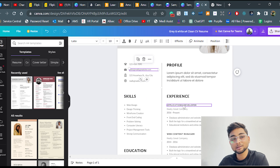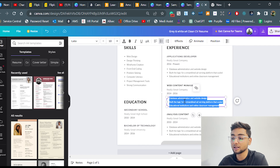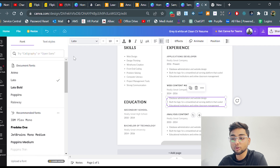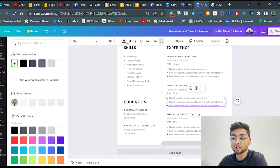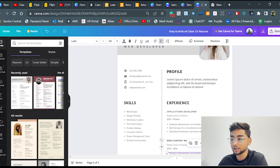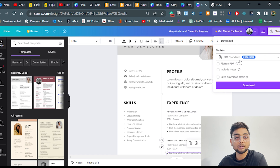Similarly, you can edit your skills, experience, and education sections. If your text font is not to your liking, you can change it — choose any font you like, change the size and color of the font. It's really very simple to use. After you're done, click the Share button and download your CV in PDF format.